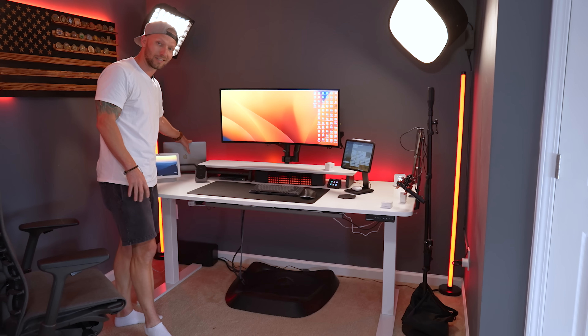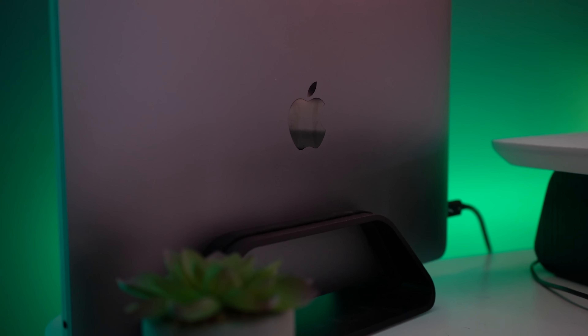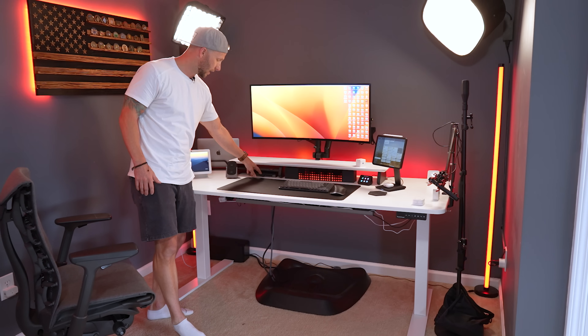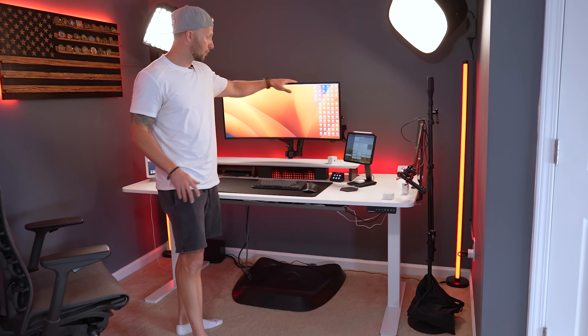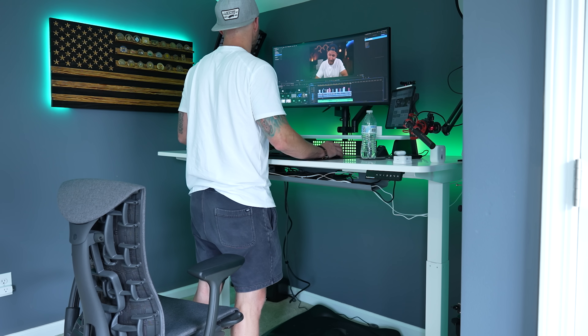The desk itself is an Autonomous sit-stand desk. I can raise it up and lower it, which is nice — it's good to stand every so often. Powering my editing station is the M1 MacBook Pro. I have just one cable that plugs it in so I can take it with me if I want to go edit somewhere else. It plugs into a dock which connects my monitor, SD card slots, and all that. I have an ultra wide monitor for editing, and I mounted everything to make it as efficient as possible for editing and video recording.